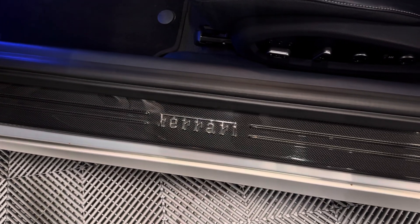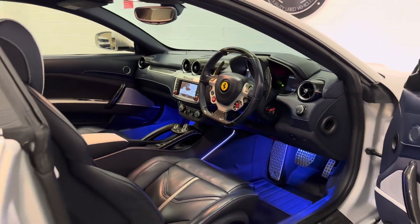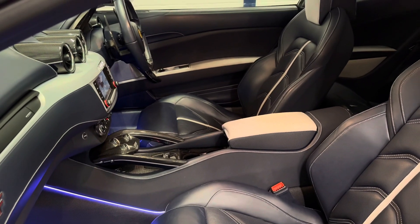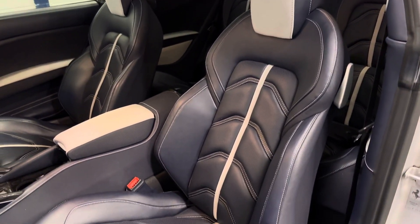The car is also covered in a full paint protection film and it comes with a custom F1 exhaust system which is valve controlled. With the valve shut it sounds like a completely ordinary FF. With the valves open it sounds like a V12 F1 car.